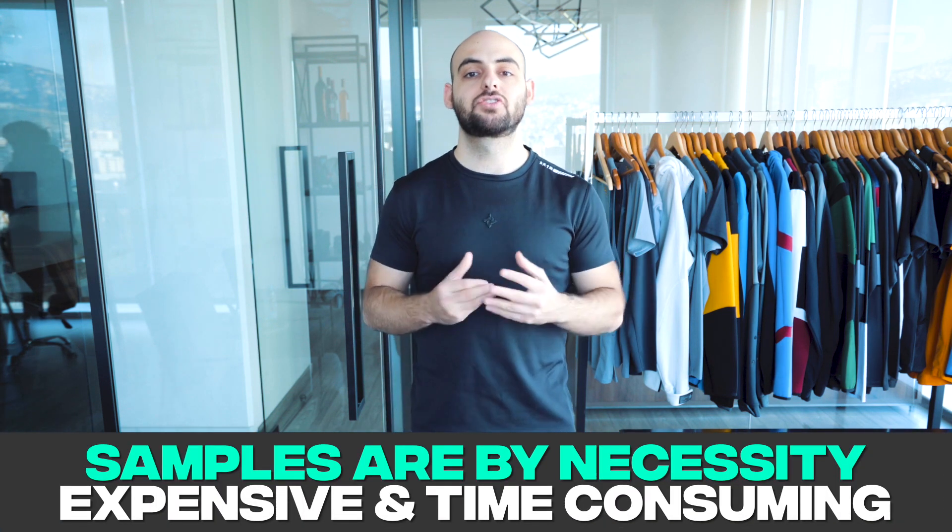Number one is samples, and this is a two-pronged situation. People have their designs, they're super excited, and they cannot wait to have the physical embodiment of what they've been yearning over. It can be easy to get carried away — wanting to create 10 samples to show friends and family and build a pre-marketing campaign. However, samples by necessity are heavily marked up because the supplier making a one-off has to source fabric and logos specifically for that single item.